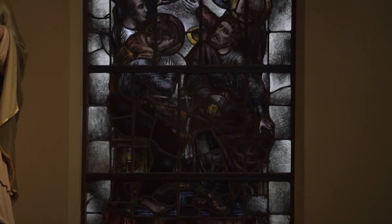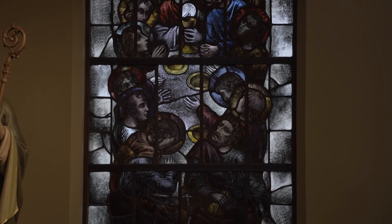The third stained glass window is a depiction of the Last Supper. This is a unique depiction in that it is an aerial view of Jesus and his apostles. At the Last Supper, Jesus instituted the Eucharist, which we celebrate at every Mass.